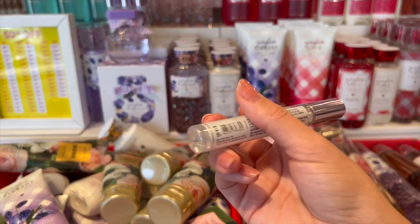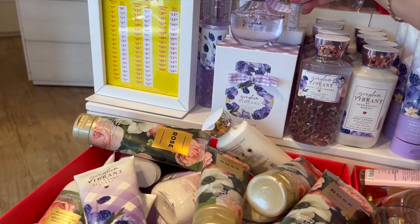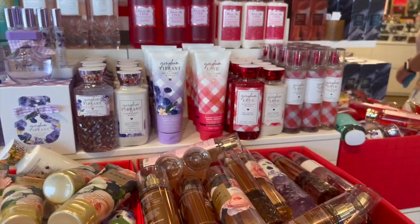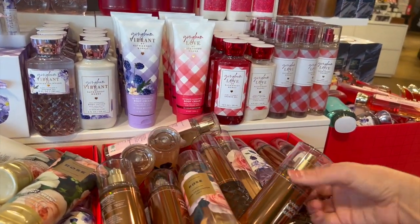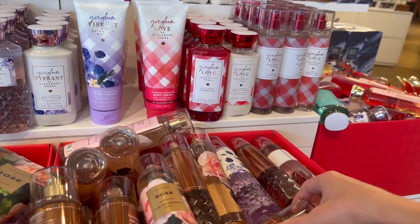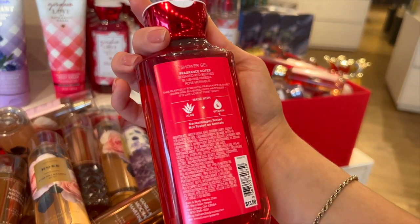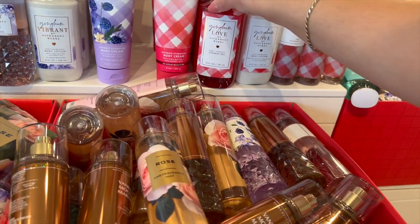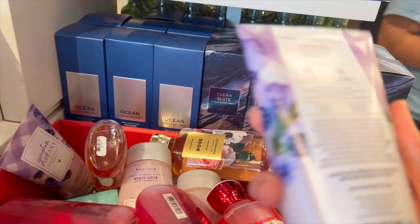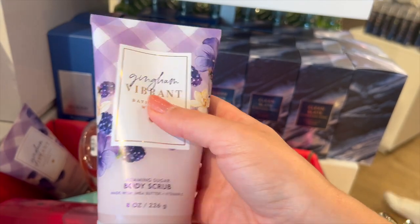Tons of Gingham Vibrant in every single formula — they're not keeping this one, so if you like it I would say stock up. I think that's the only one they're not keeping from that new collection. They also had some Gingham Love in a lot of different formulas, and my favorite, Vanilla Mocha Martini — I absolutely love that scent but I already have backup so I don't need it. The body scrub is a good deal and that formula probably won't last long at 50% off.